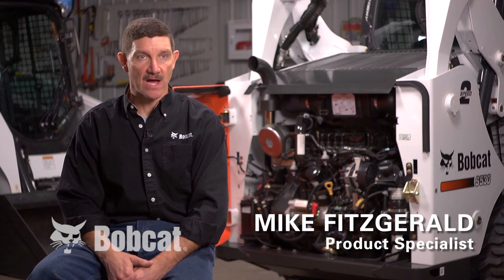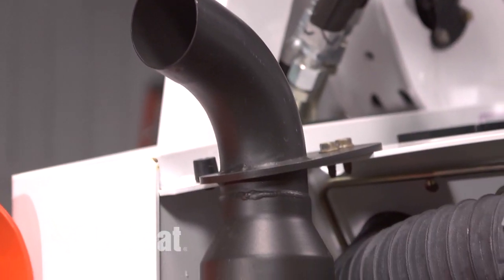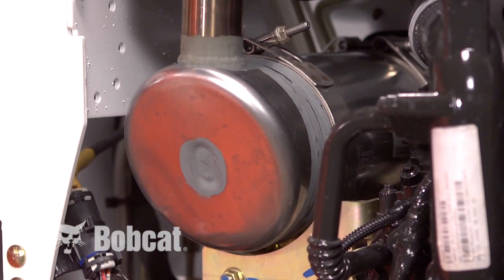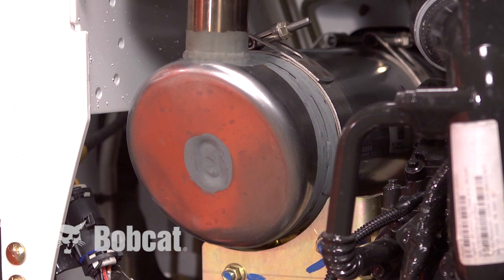That engine is a non-DPF, or diesel particulate filter, type engine where we don't use a filter anymore. We use just a catalyst on that engine. It's a very simple setup on the machine.